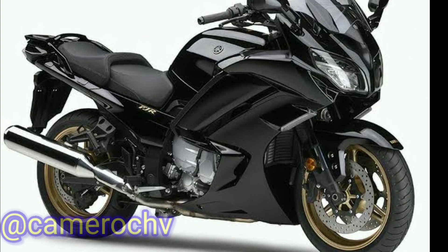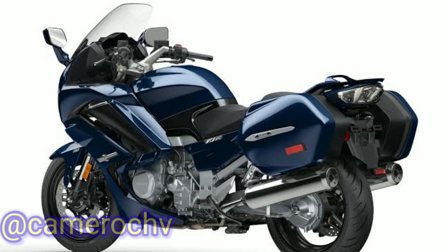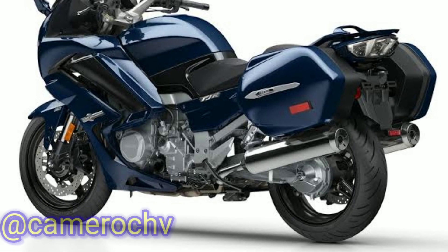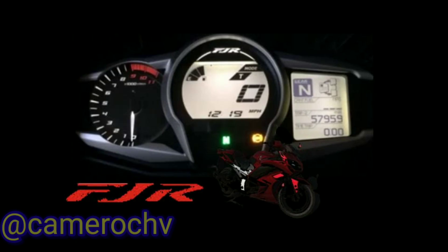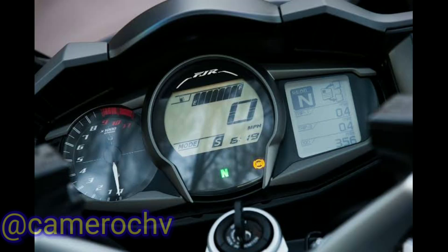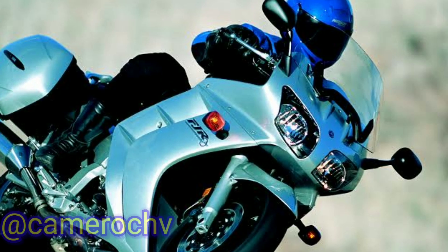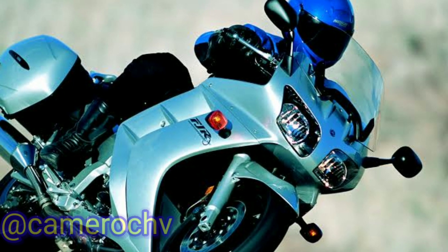Best-Selling Model: While the best-selling Yamaha motorcycle may vary depending on the region and specific time period, one of Yamaha's most successful and enduring models is the Yamaha YZF-R1. Since its introduction in 1998, the R1 has consistently been praised for its high-performance capabilities, advanced technology, and aggressive design. It has gained a loyal following among sport bike enthusiasts worldwide.